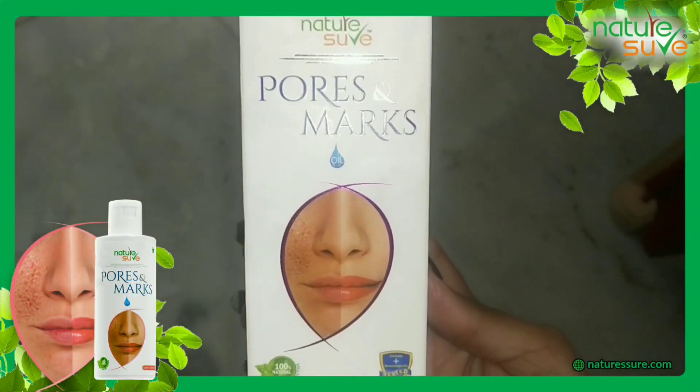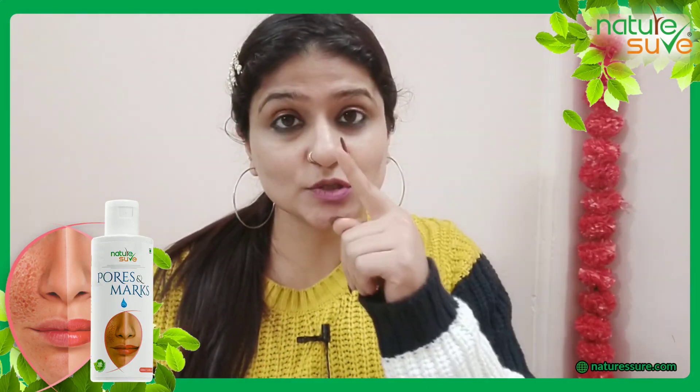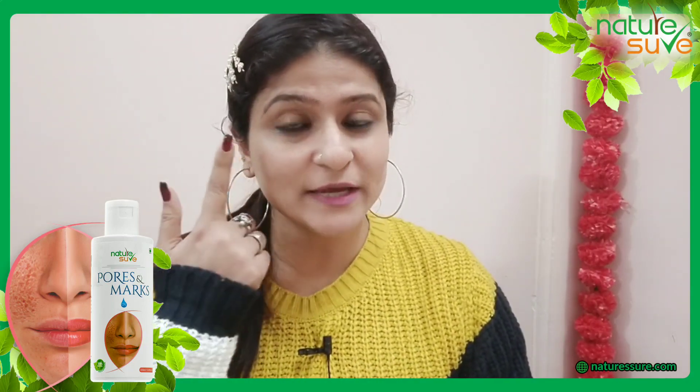Then I will suggest you this Nature Shores Pores and Marks Oil. Actually this is the secret to smooth and spotless skin because this oil unclogs and fills your enlarged skin pores, heals your scars, stretch marks and fine lines.